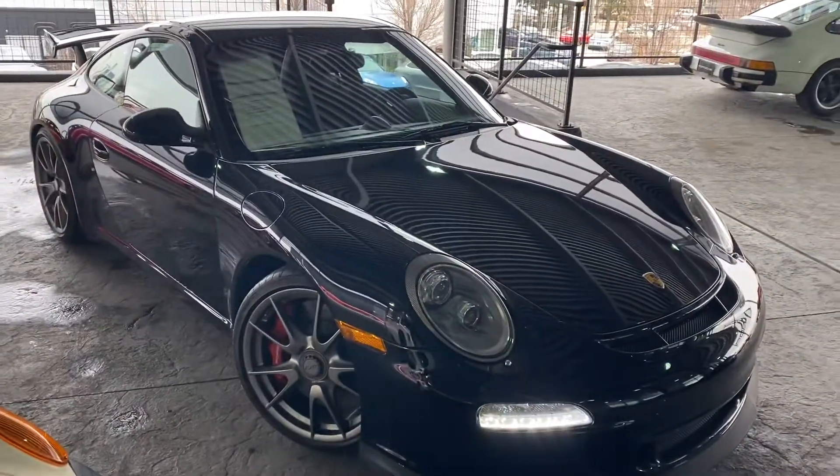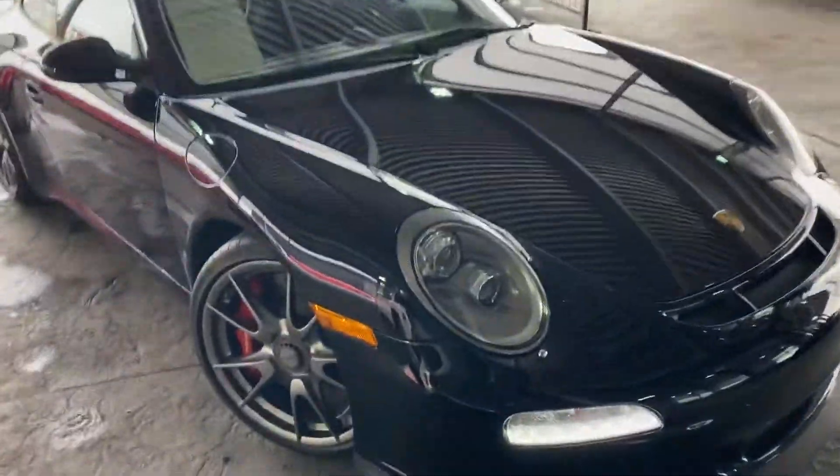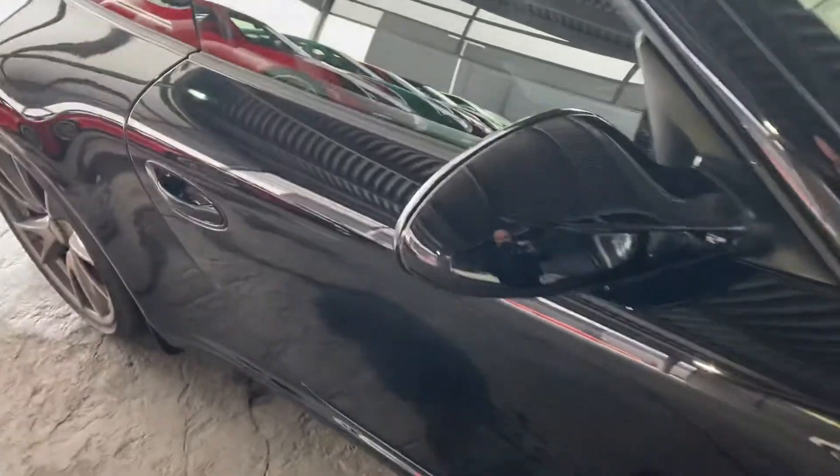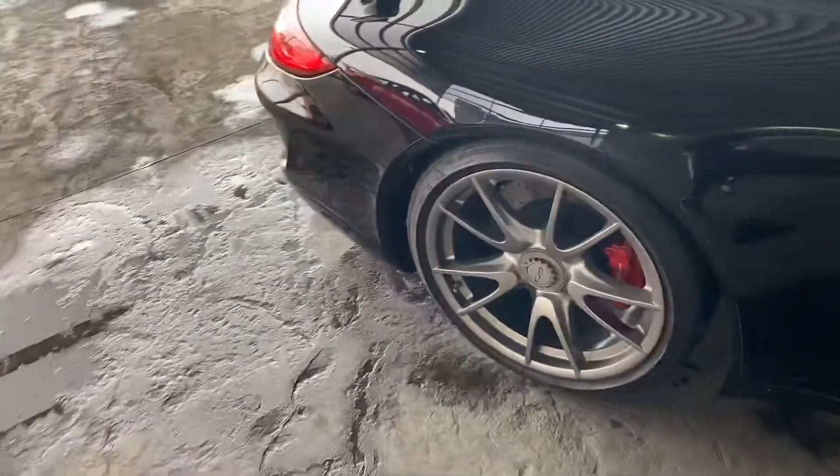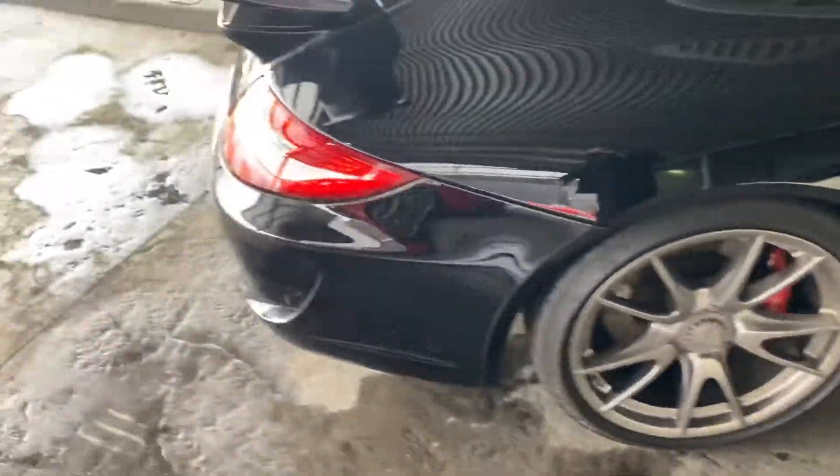This car is fantastic inside and out. Absolutely love it in black — I have a black car as well. And just one of those things that once you have a car that's super clean and pretty like this, it's hard to choose any other color.